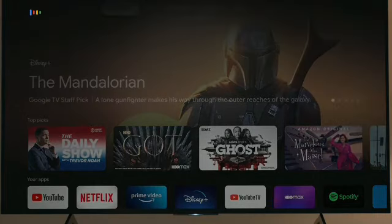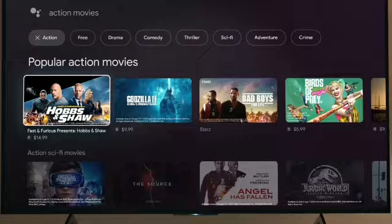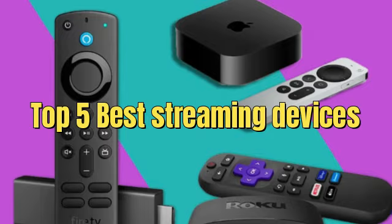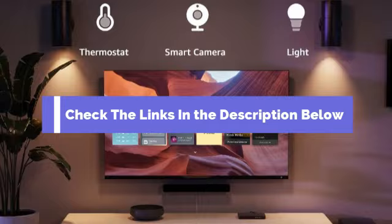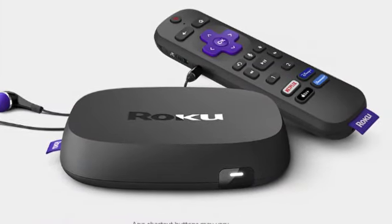Hey there, tech enthusiasts. Welcome back to our channel. If you're looking to upgrade your streaming experience, you've come to the right place. Today, we're counting down the top 5 best streaming devices you can buy right now. But before we get started, make sure to check the link in the description below if you want to know about the price and other information. Let's dive in.